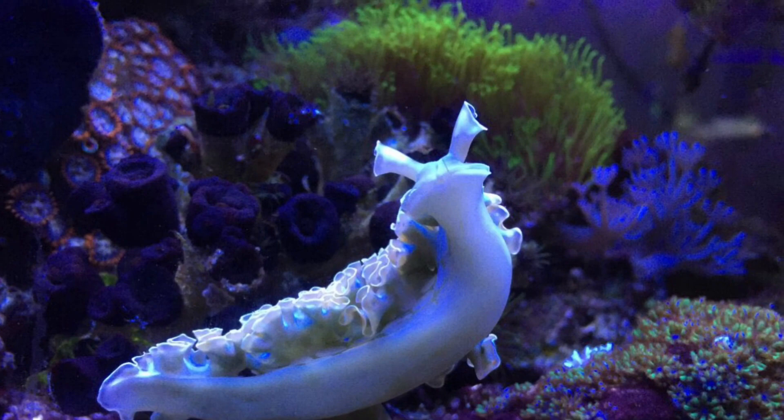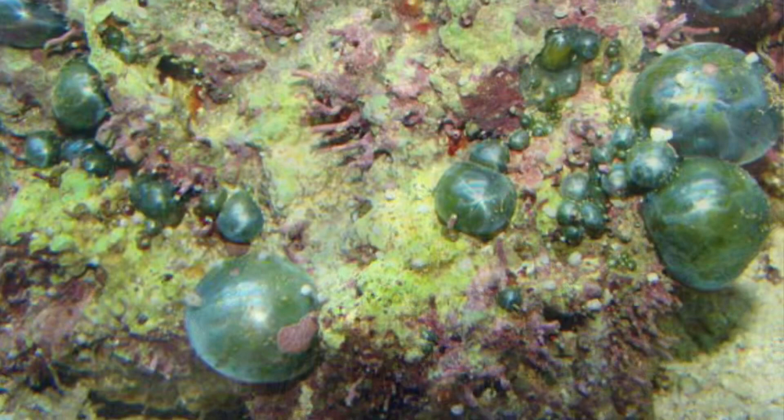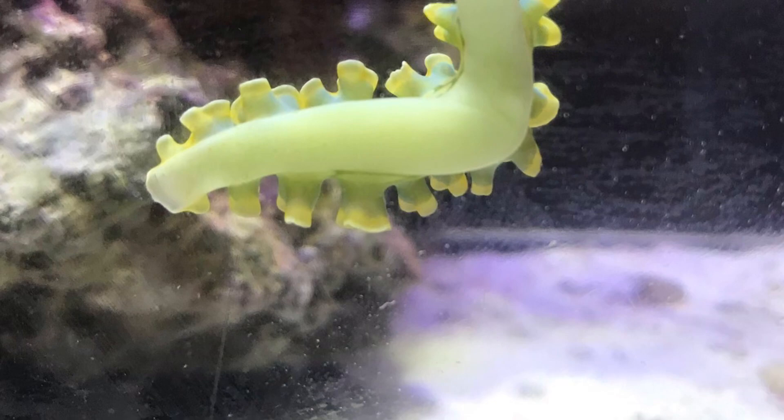Hey guys, it's Fishy. This is the second episode of the Before You Buy series. Today we're going to be discussing the lettuce nudibranch. The lettuce nudibranch is a marine invertebrate that consumes hair algae and helps with bubble algae and other types of algae you might have. It is a good fighter against red algae because that usually builds up in your tank after a little while. These slugs are relatively cheap — only about twenty dollars.